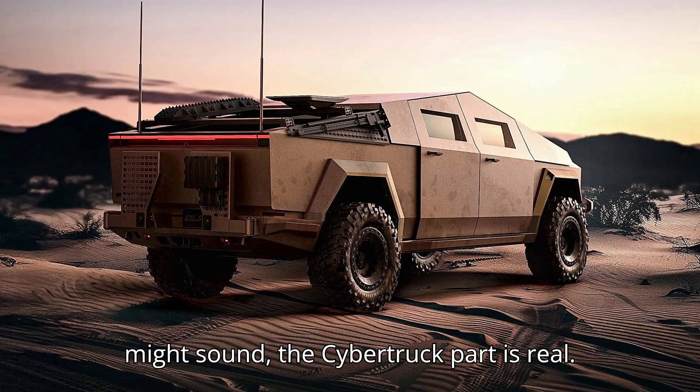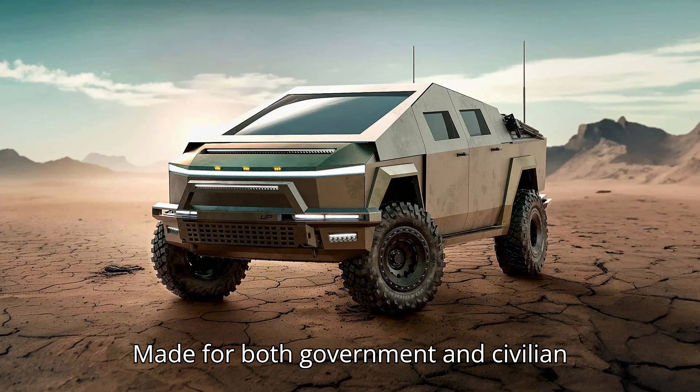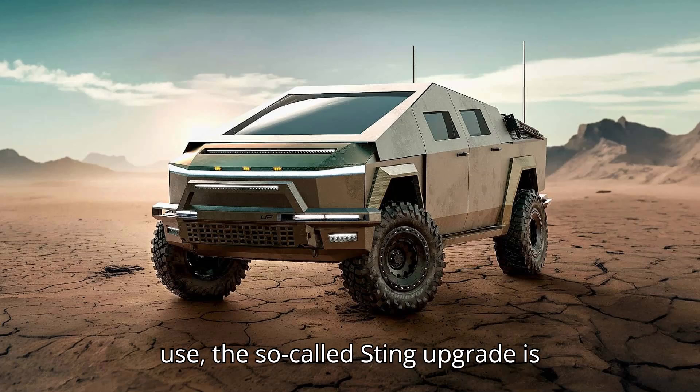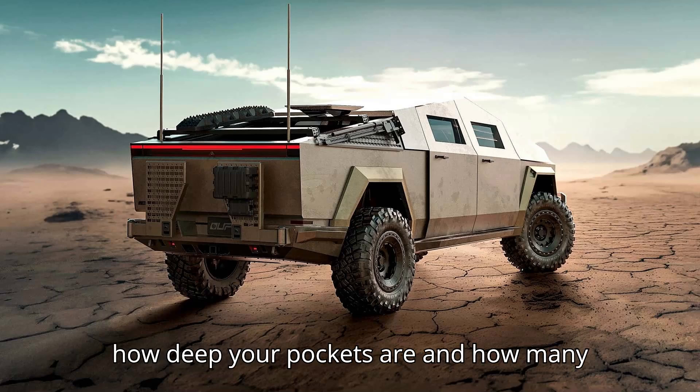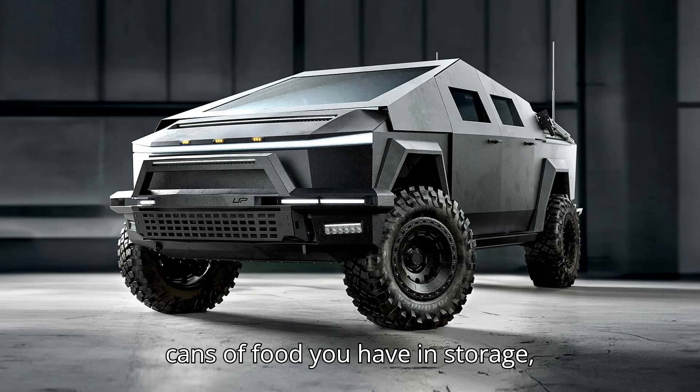As silly as this might sound, the Cybertruck Sting part is real. Made for both government and civilian use, the so-called Sting upgrade is available in three versions, depending on how deep your pockets are and how many cans of food you have in storage, presumably.